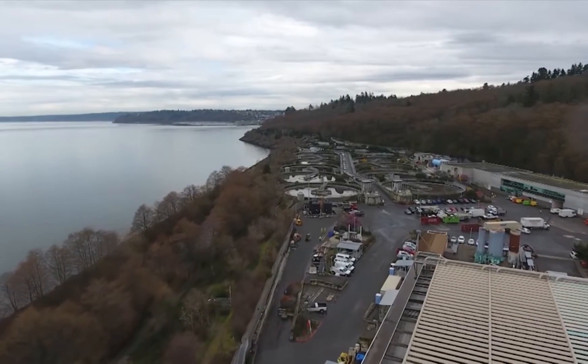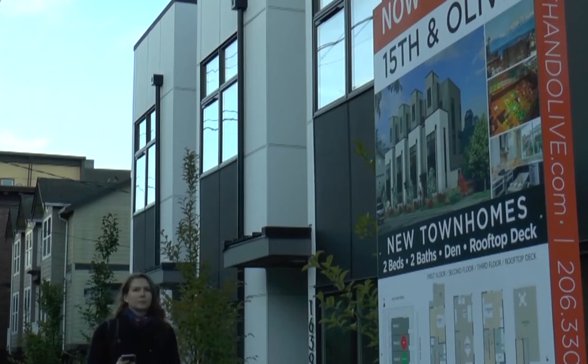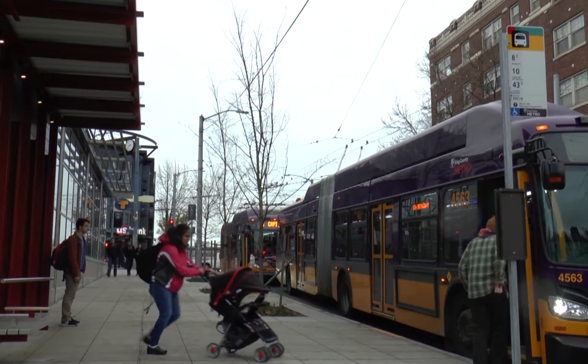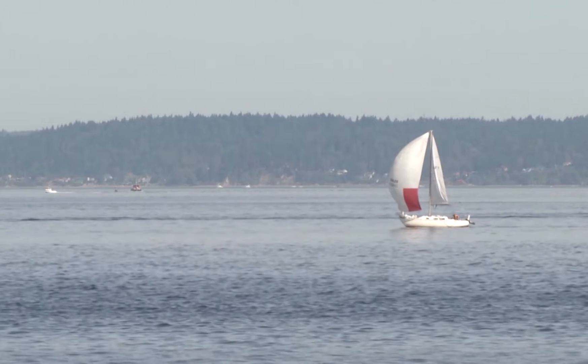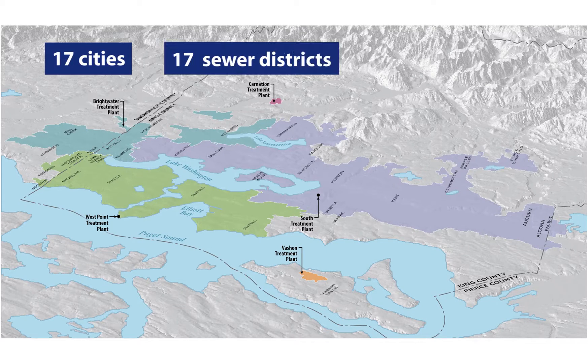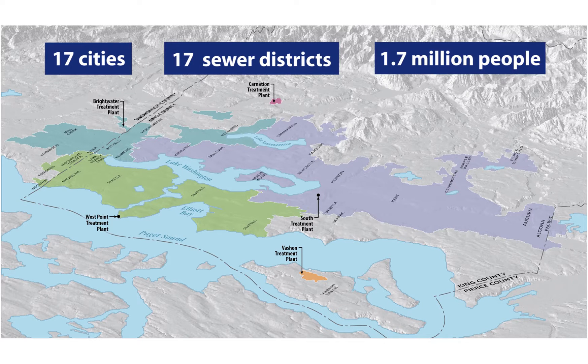King County Wastewater Treatment Division has a big job to do. We treat sewage from homes and businesses around the clock to protect you, your family, your community, and the environment. King County collects wastewater from 17 cities and 17 sewer districts, serving about 1.7 million people in our area.